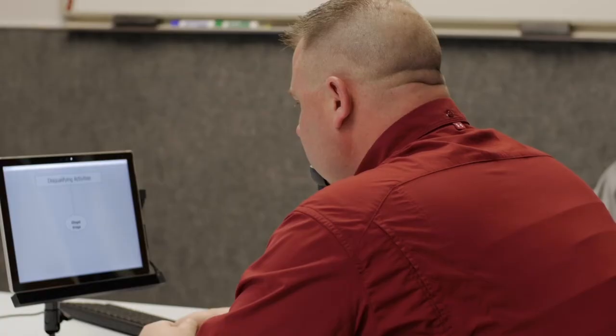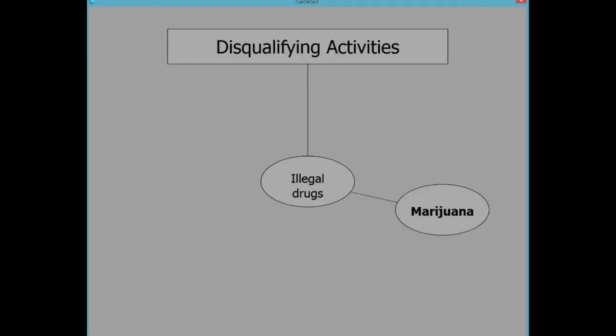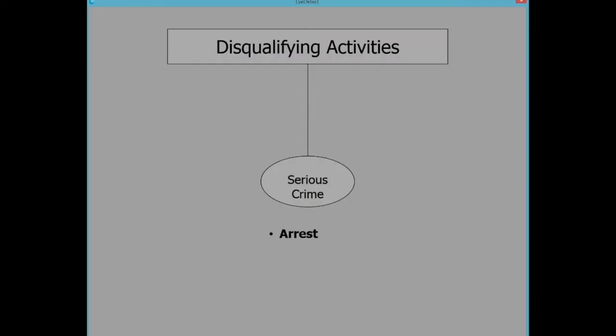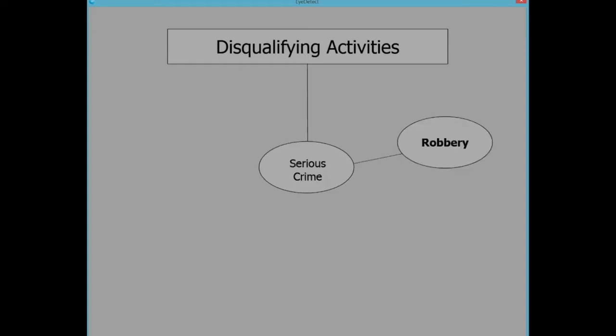There are two types of Eye Detect tests. Screening tests take about 30 minutes, are 86% accurate, and are ideal for evaluating job applicants or current employees on various topics. Diagnostic tests take about 15 minutes, are 90% accurate, and target specific questions such as those in criminal cases.